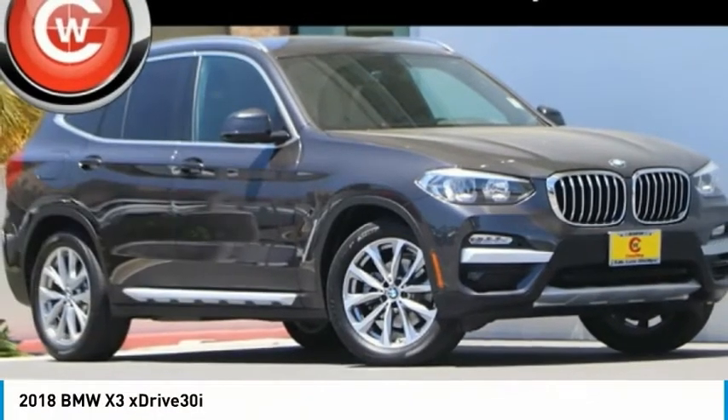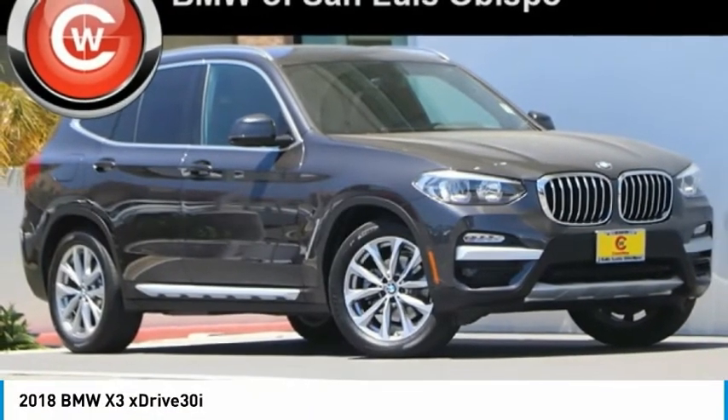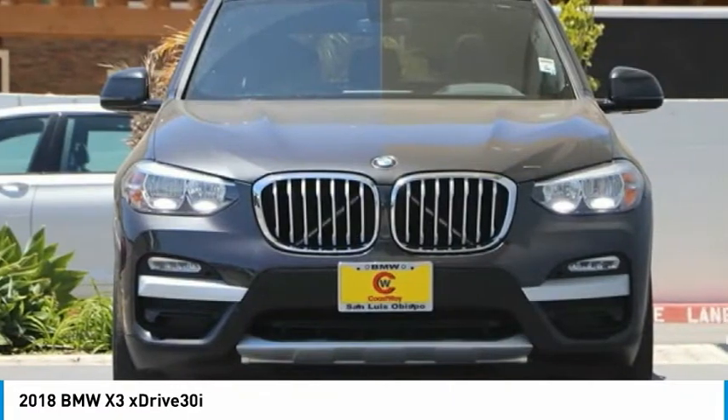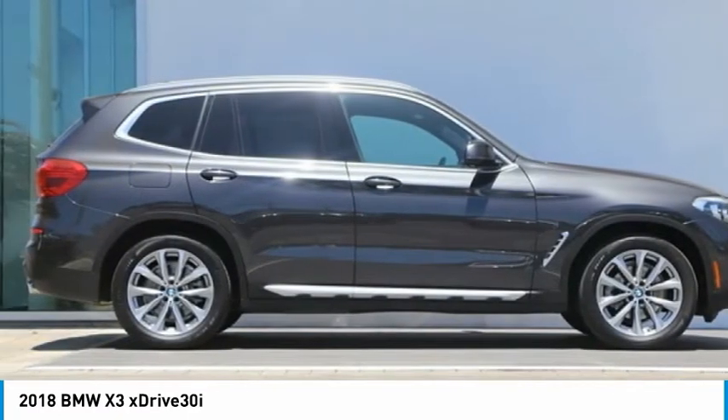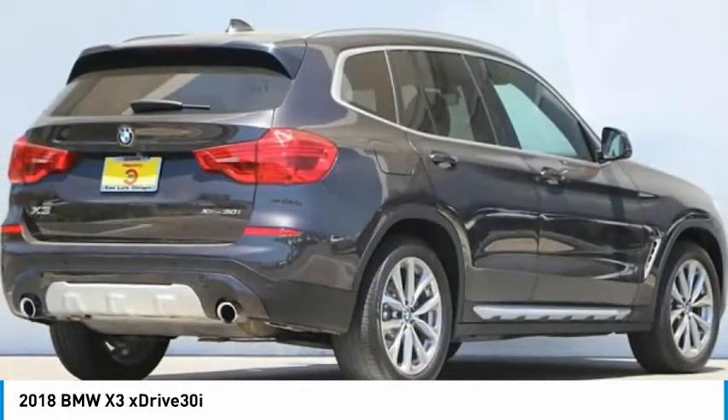The 2018 BMW X3 builds on the success of the original by developing its core competencies while adding new technology to establish new benchmarks for agility, efficiency, and comfort.